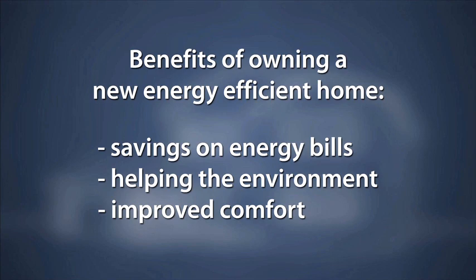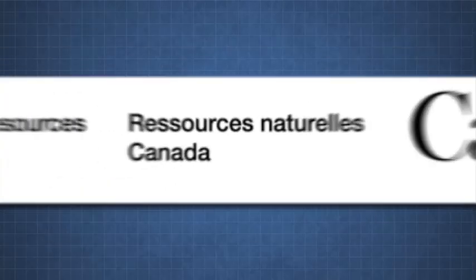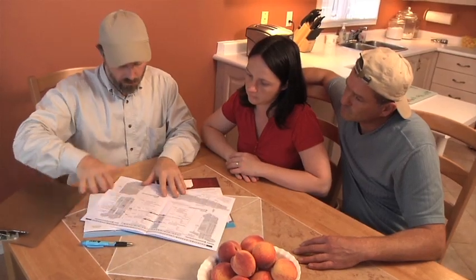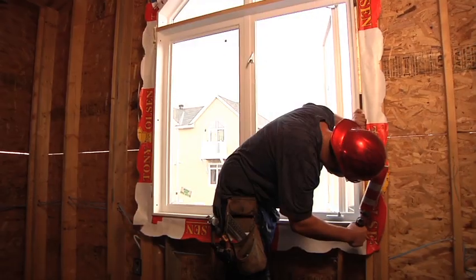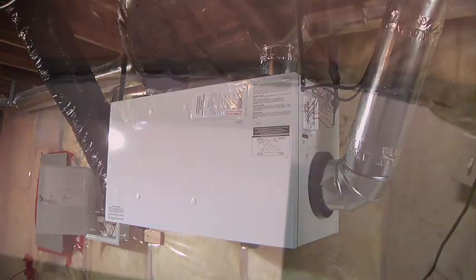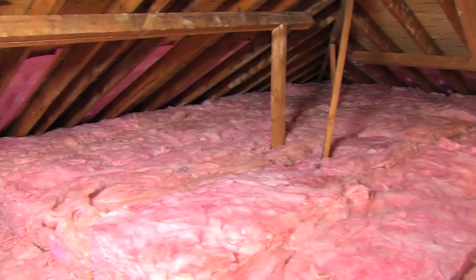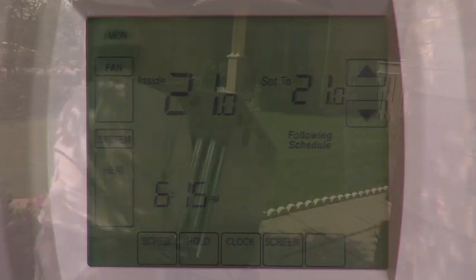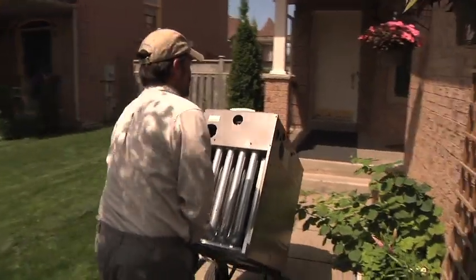There are many ways you can improve the energy efficiency of your new home. Use EnerCan's EnerGuide rating to measure and plan for energy upgrades. Make your home airtight and ensure that it has proper ventilation. Increase the amount of insulation in the exterior walls and foundation. Increase the amount of paddock insulation. Use electronic thermostats.